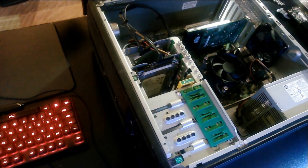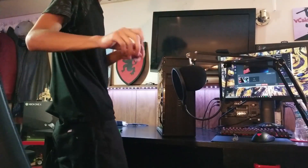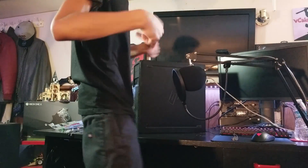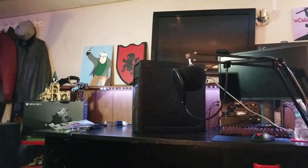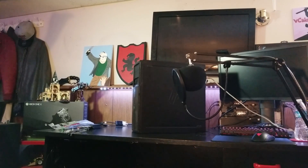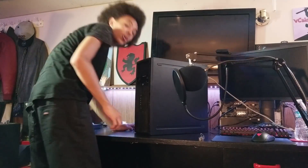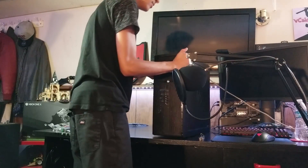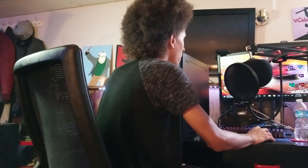GPU and RAM installed — let's turn her on. I need ethernet too. This ethernet cable is barely long enough. Okay, all the fans are spinning and everything seems to be working.